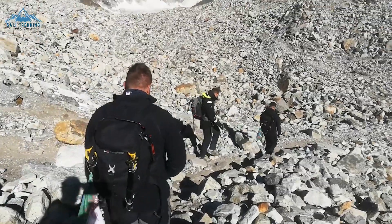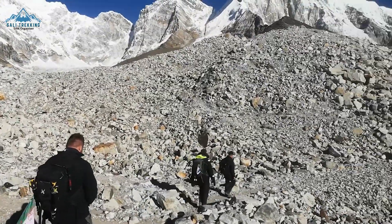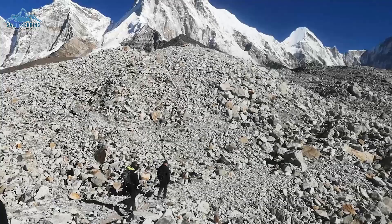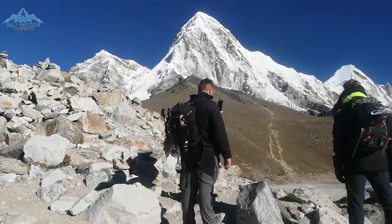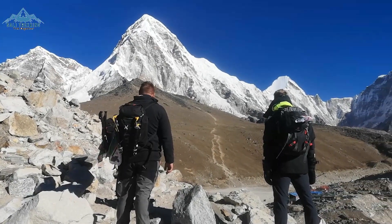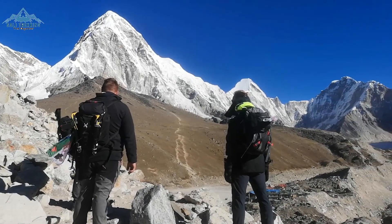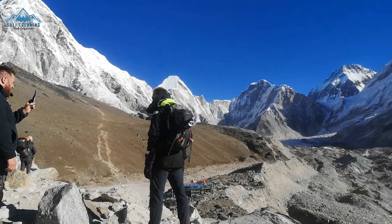About one hour of trekking before reaching Gorakshep involves walking over the glacier, which can be tricky, so be sure to watch your step all the way through. Once you pass the glacier section, you will be welcomed to the last overnight place of the Everest Base Camp trek — Gorakshep — at an elevation of 5180 meters.